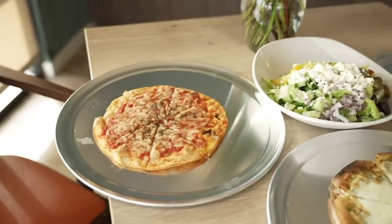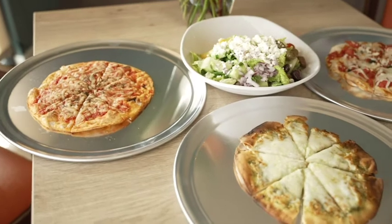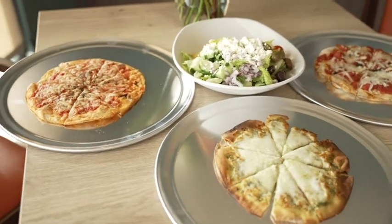Protos personal pizzas are available exclusively in the Niche Market for $5.99, or you can make it a meal and purchase a Mediterranean salad in addition to a Protos personal pizza for only $9.99.